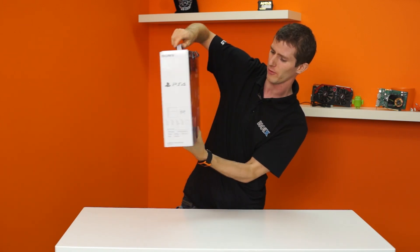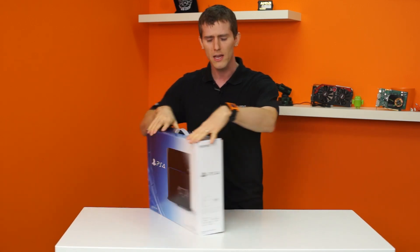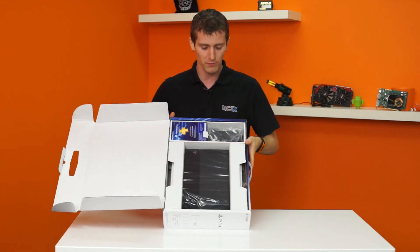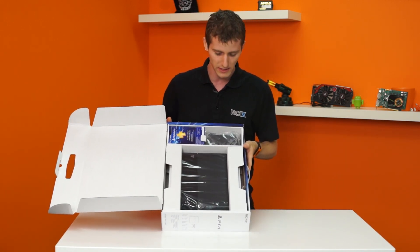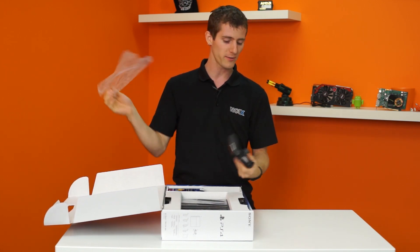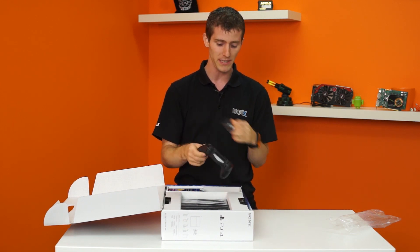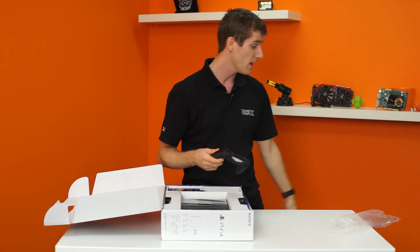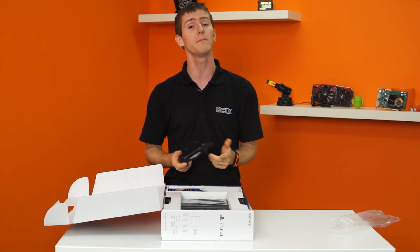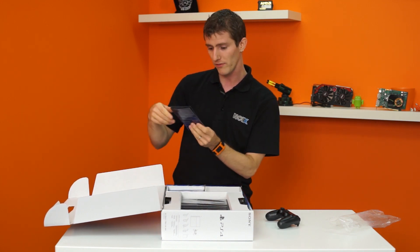Inside the outer sleeve we find exactly the same box — I don't know why manufacturers even bother doing that. We find another seal to break, and the box is now open. This won't be the first unboxing of the PS4 on YouTube, but it'll definitely be one with a PC gaming master race slant to it, since the reason I'm buying it is to do image quality comparisons between PlayStation 4 and a mid-range gaming PC on cross-platform titles like Battlefield 4.